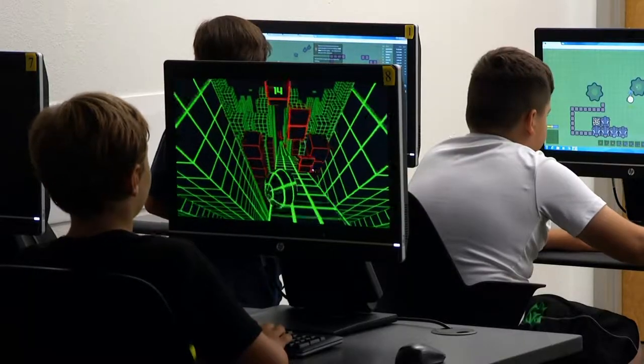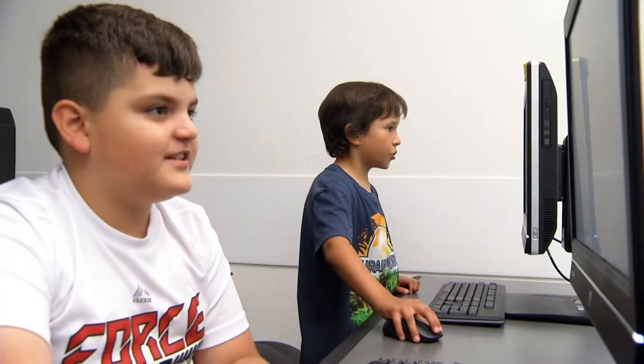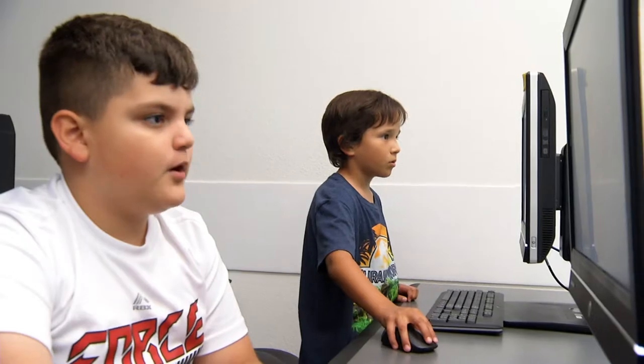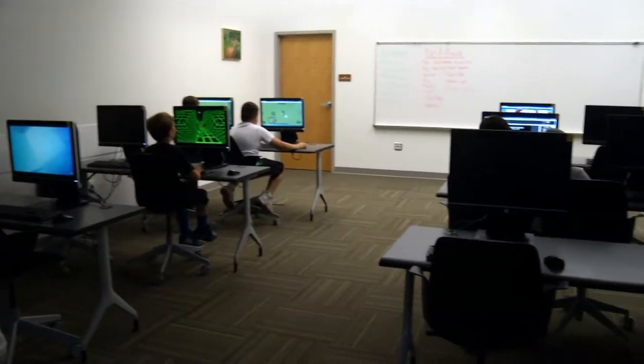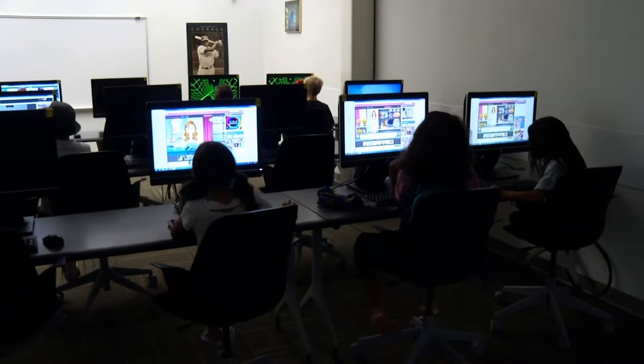We have a computer lab and it is open to youth and adults. You have to use an ID to check out a computer. Many people use it to do their homework, check their email, or just get on the internet. Feel free to come and use our computer lab during operating hours.